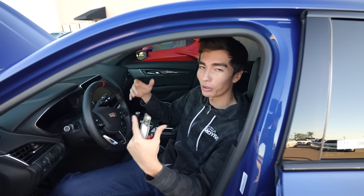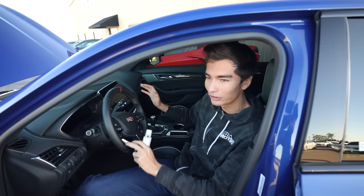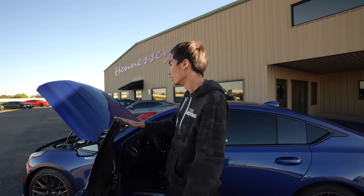If any of you guys keep up with the car market, you'll realize there is no reason this sedan should even exist right now in 2023, and yet it does. Hearing about that, the first thing you'd think is: what if you made an Exorcist variant of that? Funny enough, Hennessy has done exactly that — they've cracked the codes, unlocked it, and developed over a thousand horsepower under the hood.